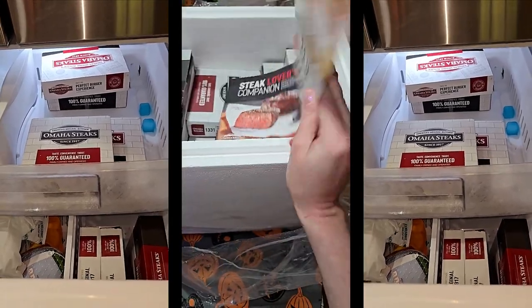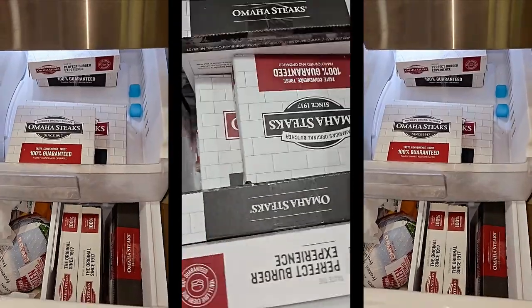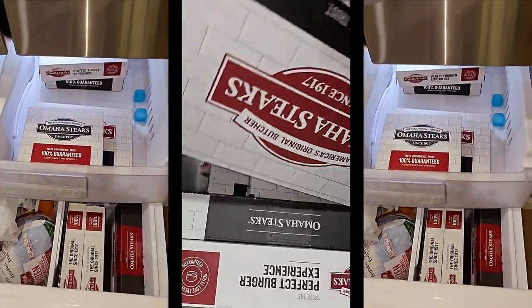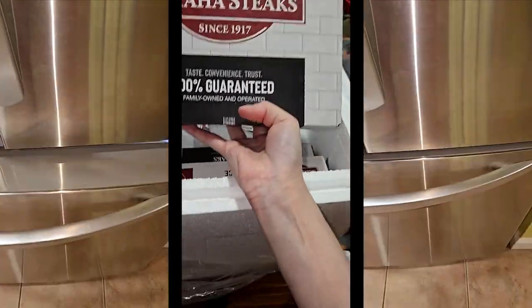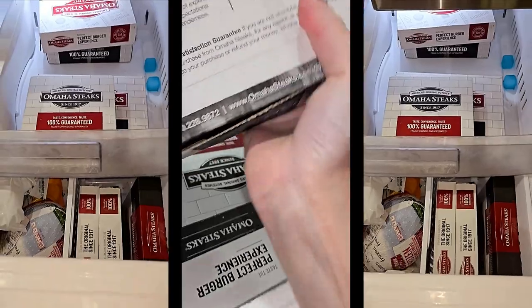They have dog food? She says dog food. This is what's in there — we got some good stuff. And it says 'since 1917' — really, they've been around that many years?